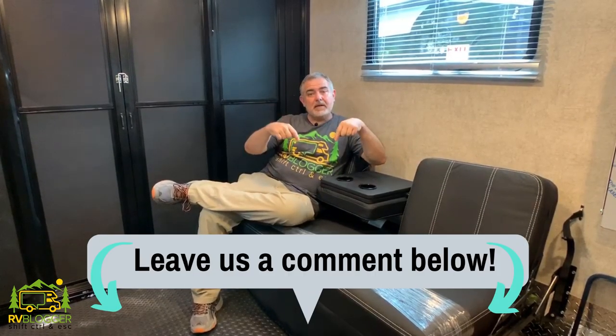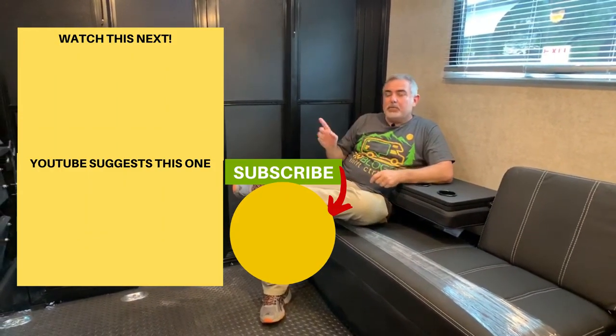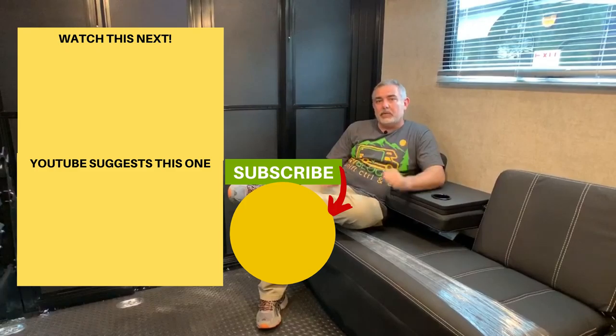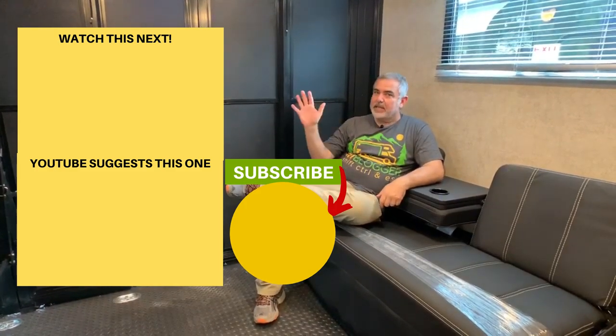So what did you think of these amazing Class A motorhomes with toy haulers? Leave us a comment down below and tell us what you thought. If you enjoyed checking out these motorhomes, click right here to check out some of our other videos. Please remember to hit the subscribe button and the notification bell so you'll be notified every week when we release a new video. For Mike and Susan, catch you next time!